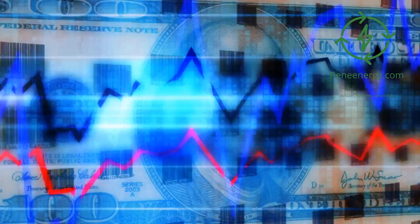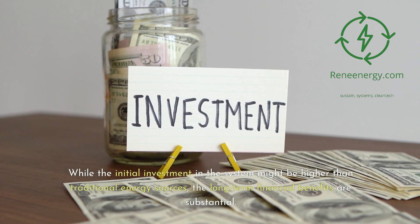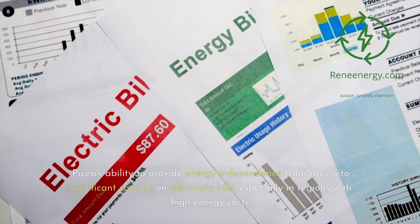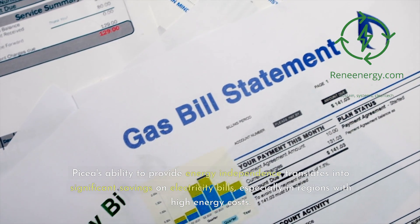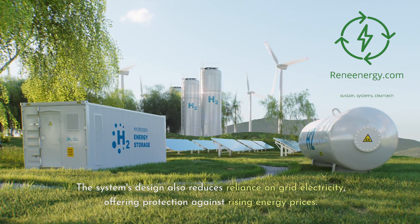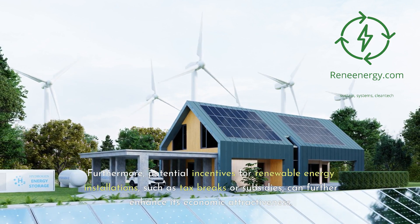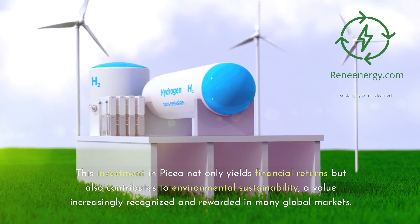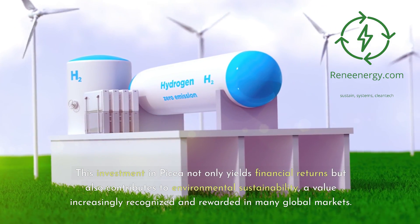The economic feasibility of Picea is a compelling aspect of its adoption. While the initial investment in the system might be higher than traditional energy sources, the long-term financial benefits are substantial. Picea's ability to provide energy independence translates into significant savings on electricity bills, especially in regions with high energy costs. The system's design also reduces reliance on grid electricity, offering protection against rising energy prices. Furthermore, potential incentives for renewable energy installations, such as tax breaks or subsidies, can further enhance its economic attractiveness. This investment in Picea not only yields financial returns but also contributes to environmental sustainability, a value increasingly recognized and rewarded in many global markets.